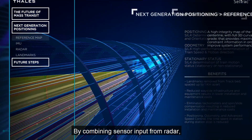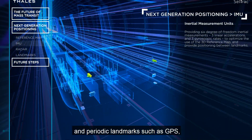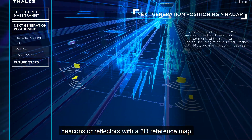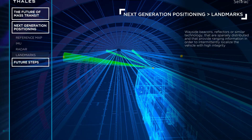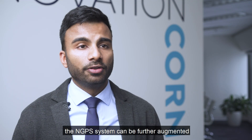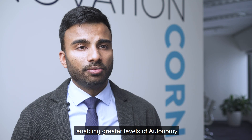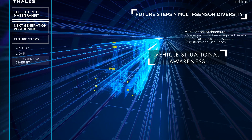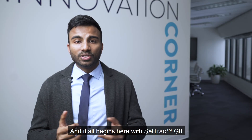By combining the sensor inputs of radars, inertial measurement units, and periodic landmarks such as GPS, beacons, or reflectors using a 3D reference map, the system knows its exact positioning. In the future, the NGPS system can be further augmented with additional sensors to provide multi-sensor diversity, enabling a greater level of autonomy which we refer to as vehicle situational awareness. This will eventually lead to fully autonomous vehicle operation, and it all begins here with CellTrack G8.